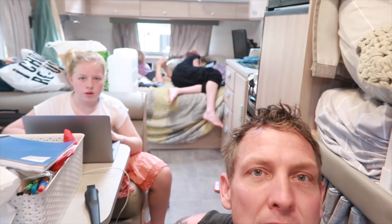So guys, Mary is doing homeschooling in the background — she's doing her book review. Harvey is on the bed up the back there doing maths online, and Koda's just watching a little something, and Lily is helping me clean up the caravan.